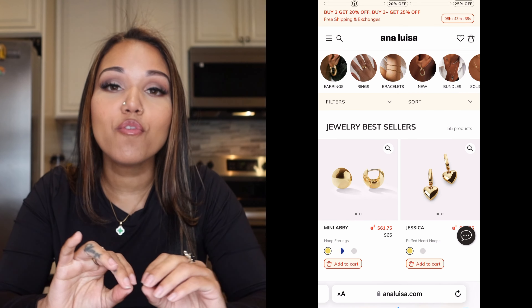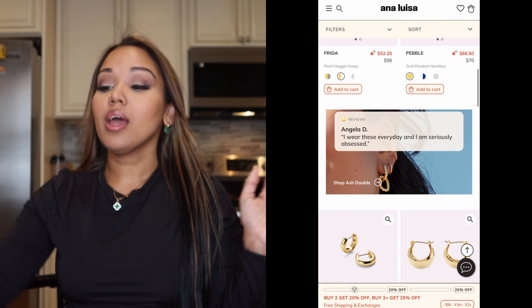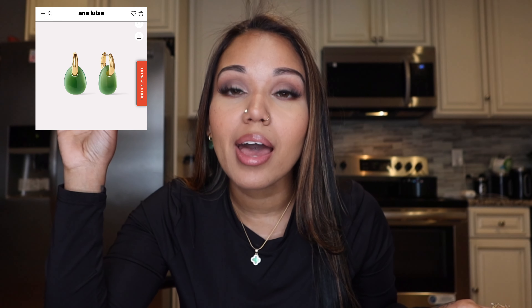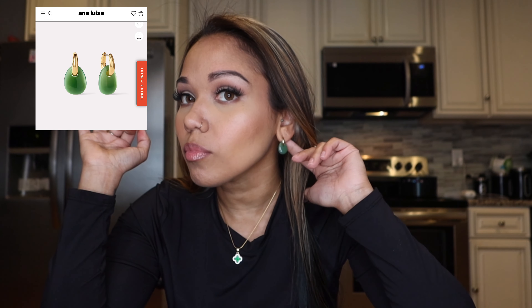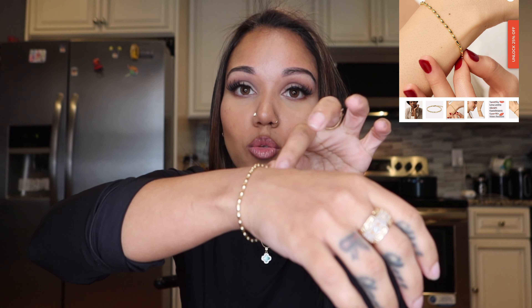Before I get into the highly requested mukbang, I wanted to share some beautiful pieces sent to me by Ana Luisa. They are a jewelry company that sells beautiful, feminine, dainty pieces at very affordable prices. The first thing they sent me I actually have on right now — these beautiful jade drop earrings, super dainty and feminine. I'll insert a picture so you can see what they look like.